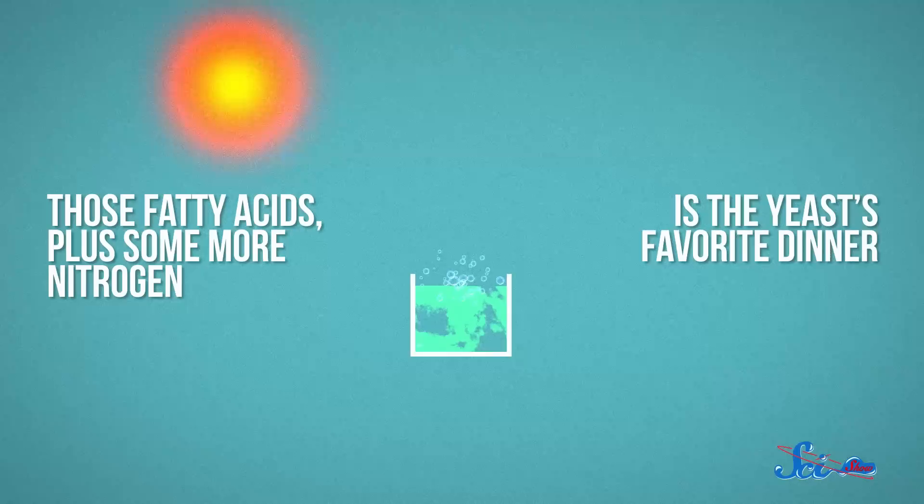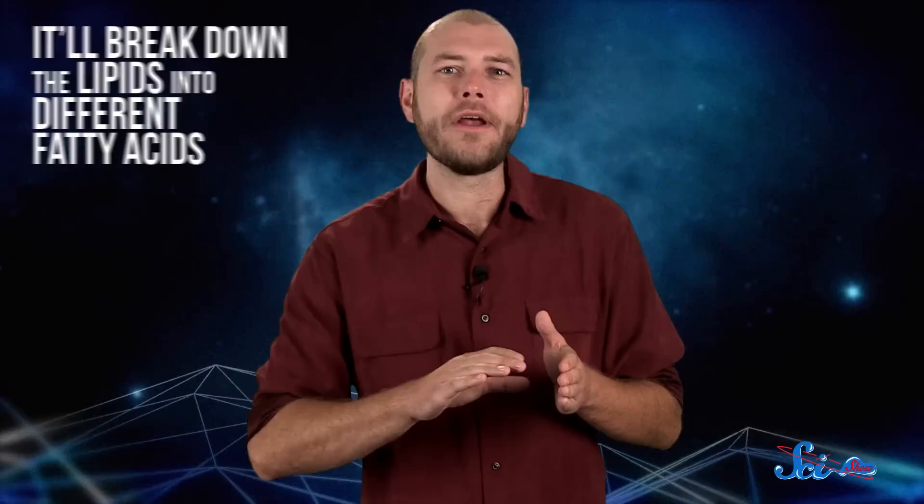As the algae grows, it will produce lipids, a type of organic compound that includes fatty acids. Those fatty acids, plus some more nitrogen, is the yeast's favorite dinner, and the hope is that as it digests its food, it'll break down all the lipids into different fatty acids — some that can be used as nutrients for humans, as well as ones that can be used in chemical reactions to make a type of plastic for 3D printing.